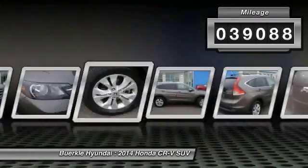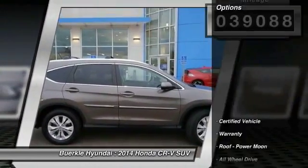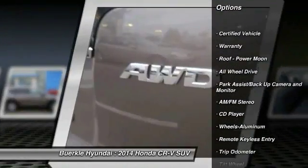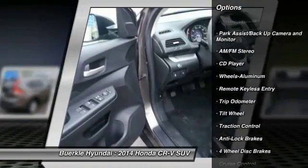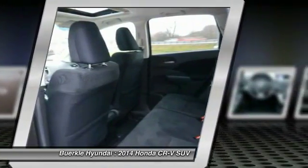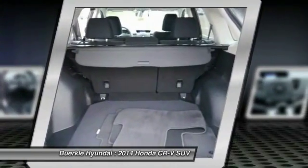This vehicle has less than 40,000 miles. Here are some of this vehicle's great options: anti-lock brakes, all-wheel drive, traction control, air conditioning, power steering, cruise control, aluminum wheels, rear defrost, center armrest, and AM-FM stereo radio.